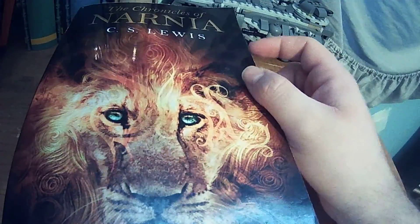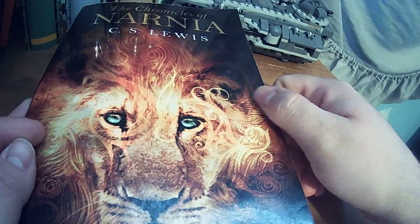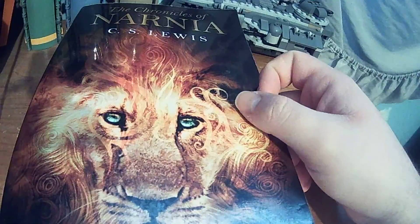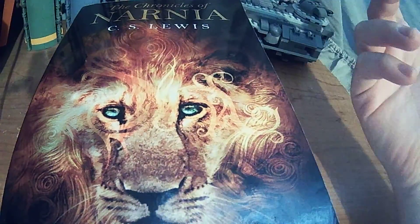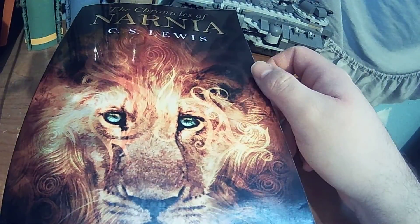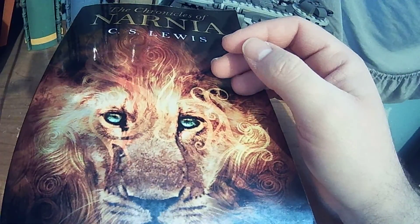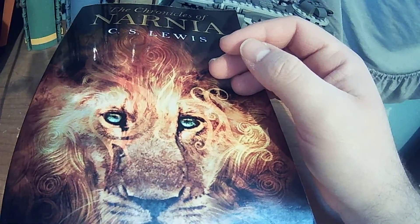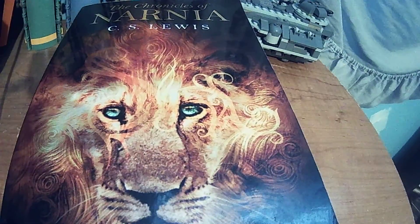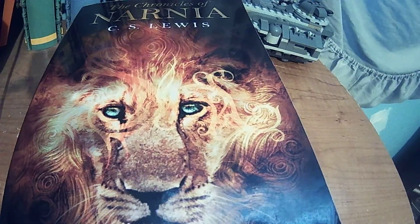So let me go ahead and start ranking the books. Number seven is The Horse and His Boy. This is actually the only book I did not like — I could not keep my interest at all. The characters were just dull. I didn't care for really anyone, and I had a hard time following the story. I couldn't relate to any of these guys; none of them were really interesting. That was pretty much the only one I really didn't like.